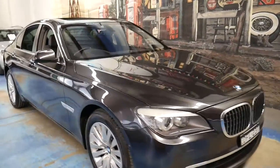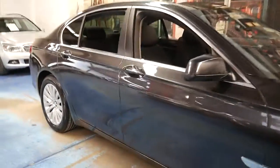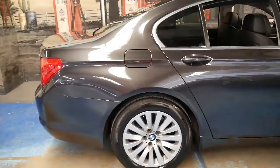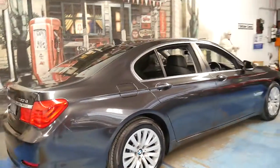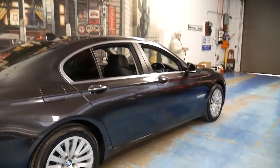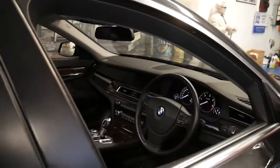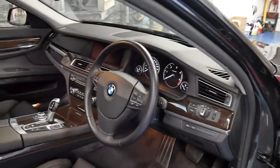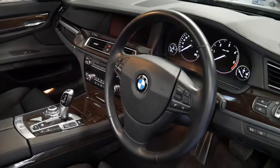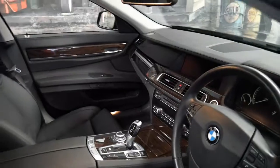This 2009 BMW 7 Series is packed with features. It's a late 2009 730d with the very powerful yet economical 3 litre turbo diesel engine, and it's done 76,000 kilometres since new. It's in immaculate condition — it's got heads-up display, night vision, heated seats, memory seats, and the list goes on.